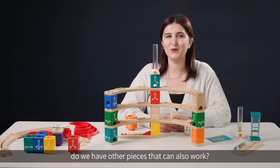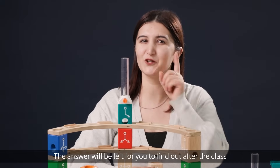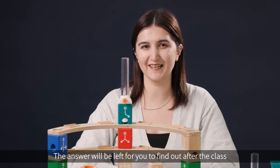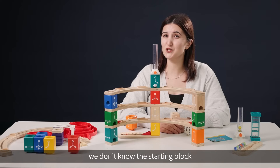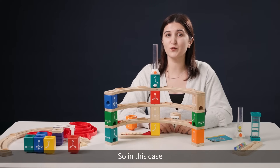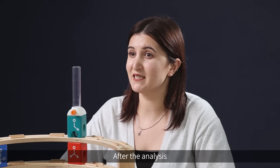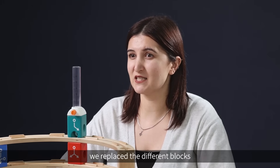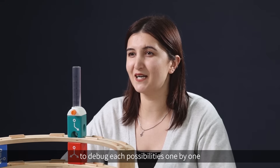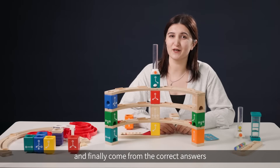But think — do we have other pieces that can also work? The answer will be left for you to find out after class. In this challenge, we don't know the starting block since we had the secret block. So we analyze the challenge card first and come up with three possible paths of the secret block according to the building. After the analysis, we replace different blocks to debug each possibility one by one, and finally confirm the correct answers.